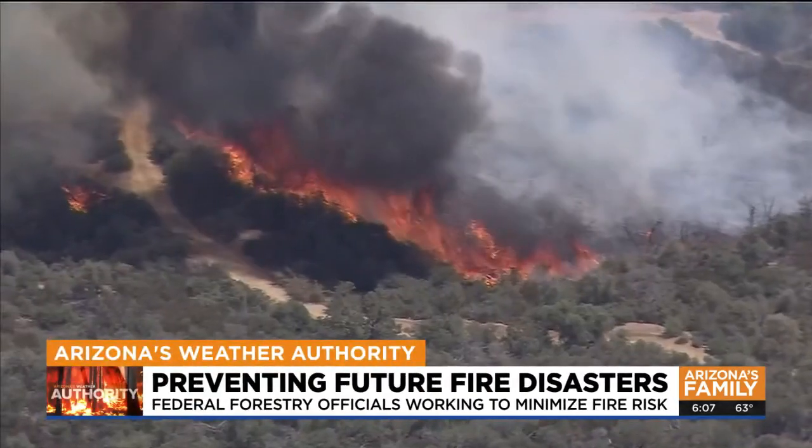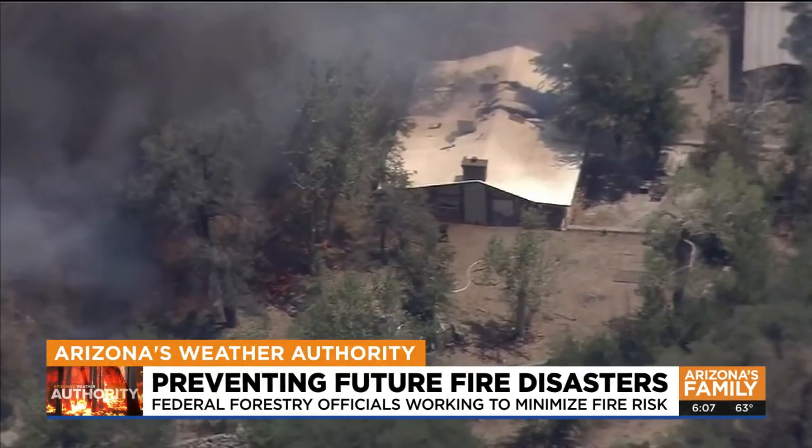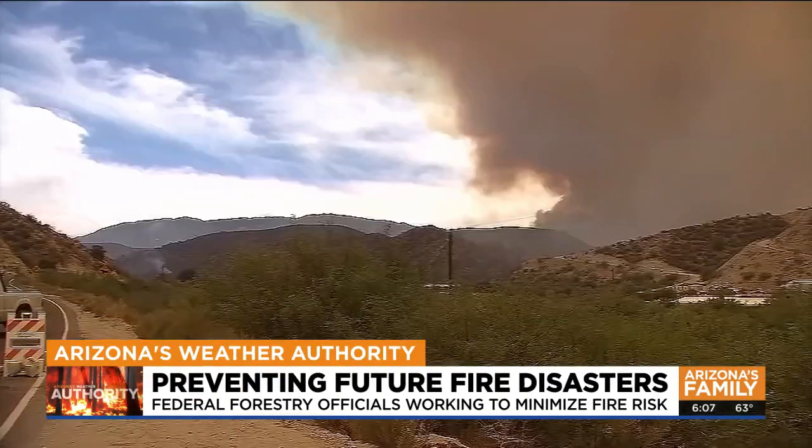An effort is underway right now to help prevent catastrophic wildfires from developing in our state's forests. Joining us to explain more — year after year, it feels like they've just been getting worse. No doubt about it, and there's really no end to our fire season these days.